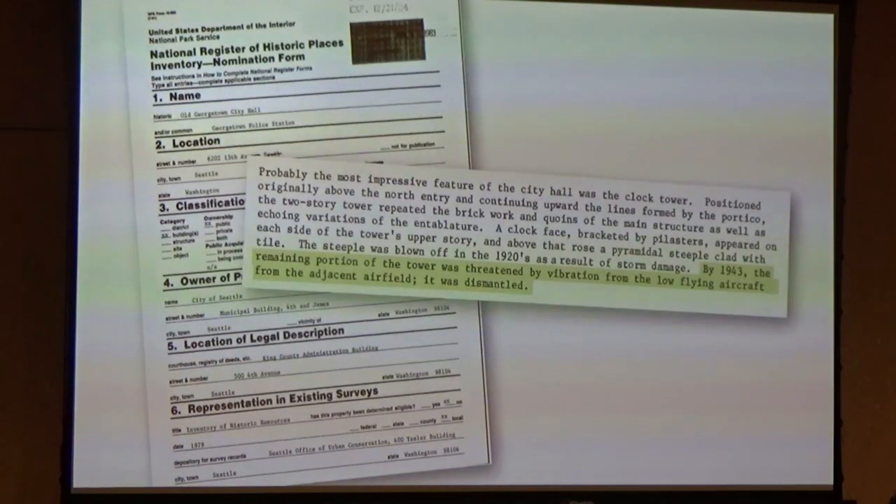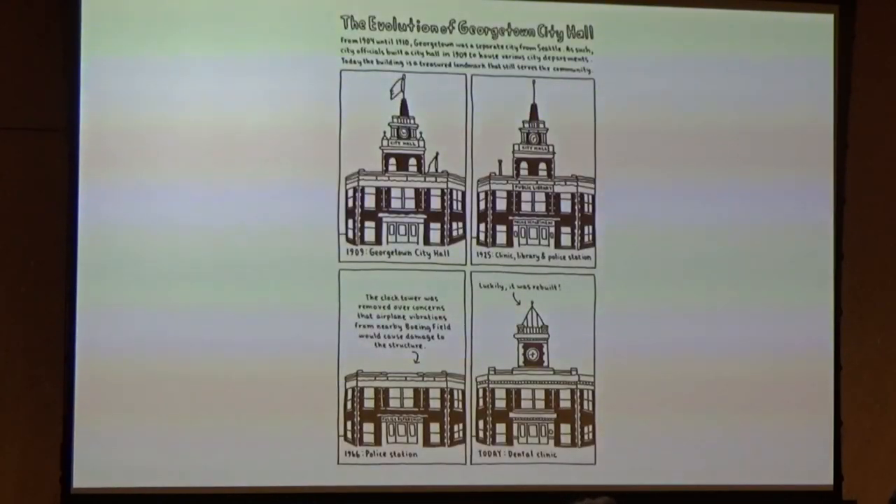The form said: by 1943, the remaining portion of the tower was threatened by vibration from the low-flying aircraft from the adjacent airfield, and it was dismantled. So it was really interesting to learn that and be able to strengthen a page that I was already quite fond of. Now rather than say 'whoa,' I actually give people a little bit of information.